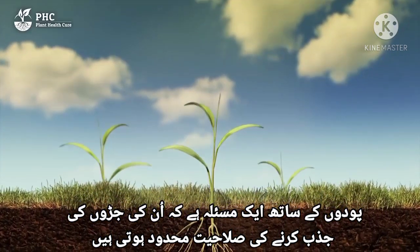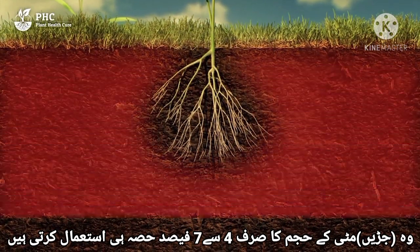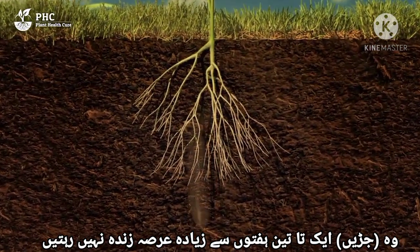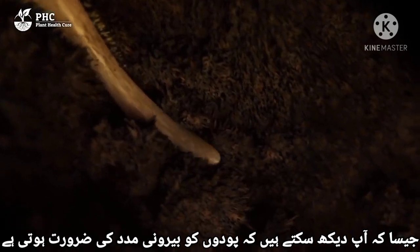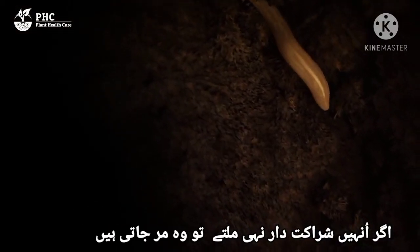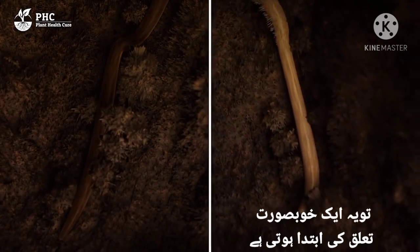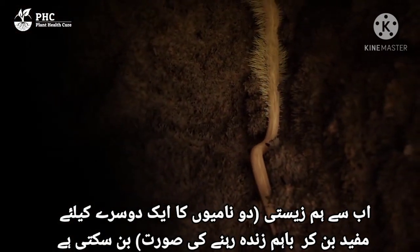Plants have a problem. Their fine absorption roots have a limited capacity. They only use 4-7% of the soil volume and are, on average, not thicker than a hair. They don't live long, only 1-3 weeks. Plants need external help, and use their absorption roots to forge a partnership. If they can't find partners, they'll die. If they succeed, it's the start of a beautiful relationship, and a symbiosis can be created.